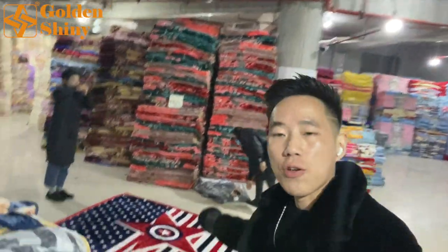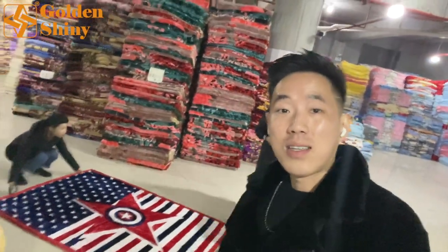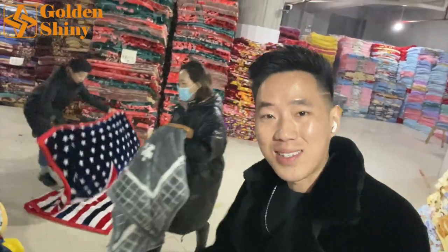My staff is confirming with the boss on many different designs. We're going to ship this to the United States, to New York. We're confirming the designs, quantity, and size. The normal size for adult blankets is 2 meters by 2.4 meters, as you can clearly see here. We have a lot of quantity of those blankets.